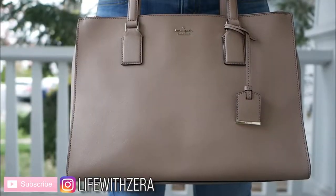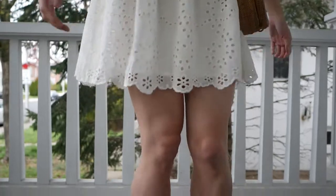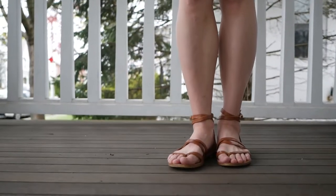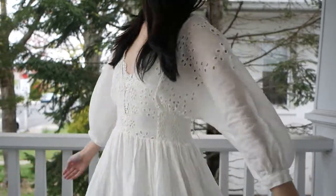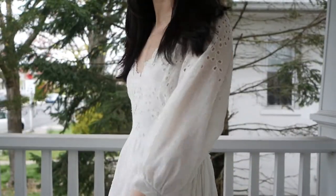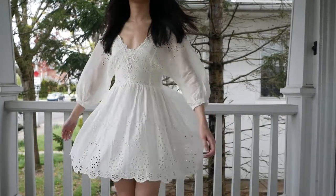Without further ado, let's get into the video. Here's outfit number one, and this one's definitely for those of you who start the season off with warmer weather. The star piece of this look is definitely this cream lace dress from Free People. It's absolutely gorgeous. I just love the fresh and feminine feel it has, and I think dresses in this style really captured the mood of springtime.